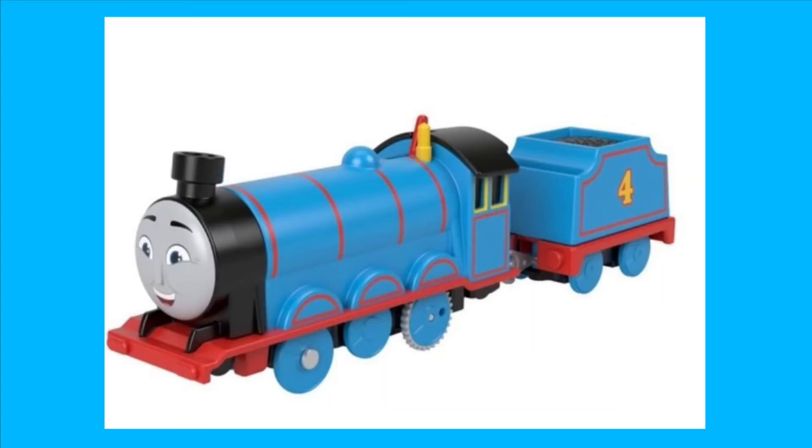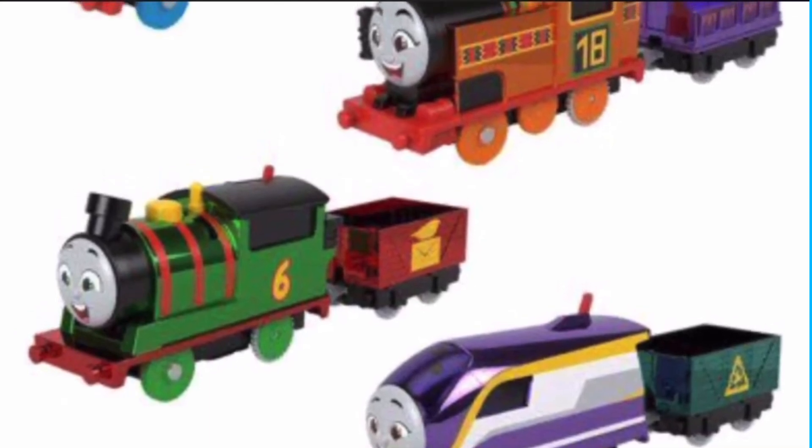The trackmaster Gordon is interesting — he's really big. Considering the trackmaster Thomas and Percy are quite big, this must be even bigger, and same goes for James. Gordon looks good and bad at the same time, if that makes sense. I think Gordon is the only character that has any brains in the show. I might buy this, but overall it's a weird feeling.